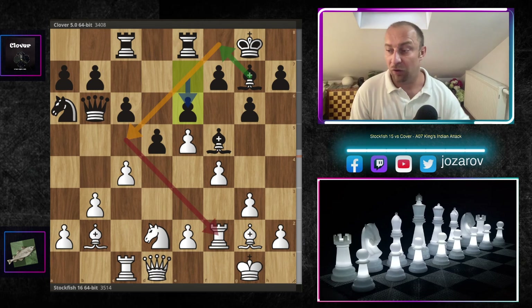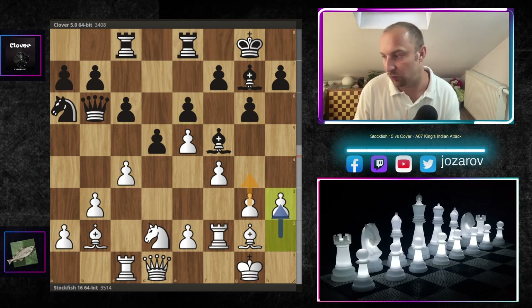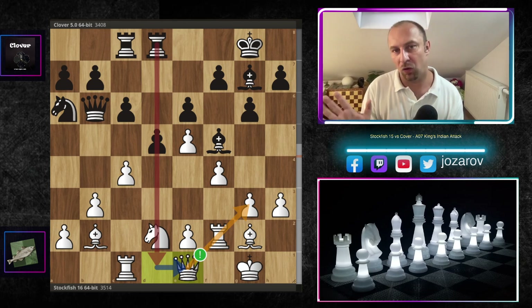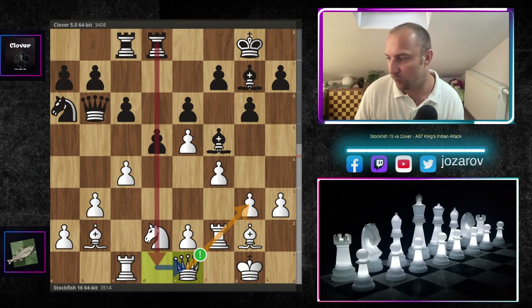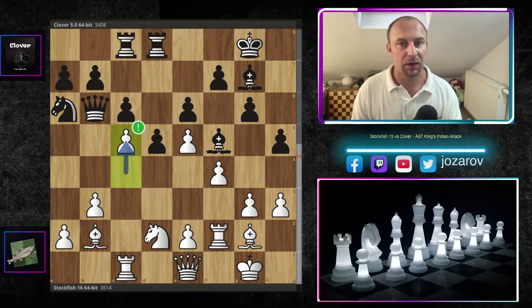Clover plays e6, trying to reroute the bishop to f8 and then to c5, since Stockfish has some worries on the dark squares. Stockfish plays h3, and then Rook d8 — the queen is a little endangered on the e-file. But Stockfish is not only making a defensive move; he's using the queen on e1 to potentially get it to g3 and create attacking chances. After Queen e1, Clover plays h5, and now Stockfish plays the beautiful idea c5, which simply paralyzes the whole queenside.